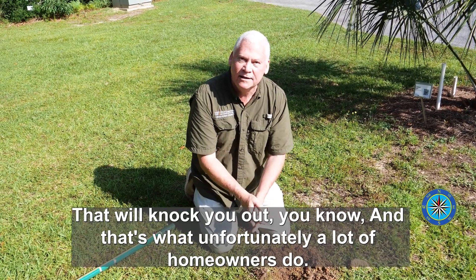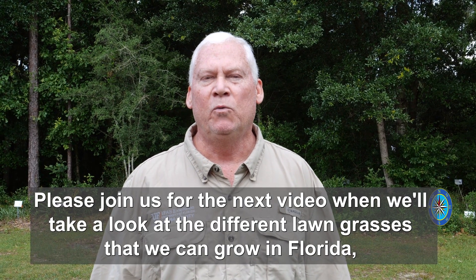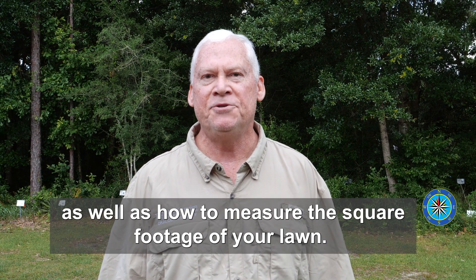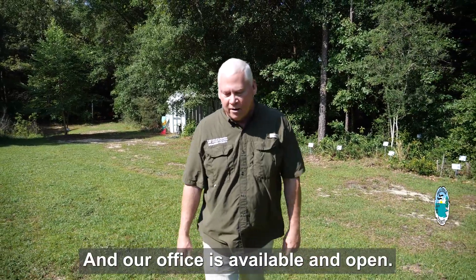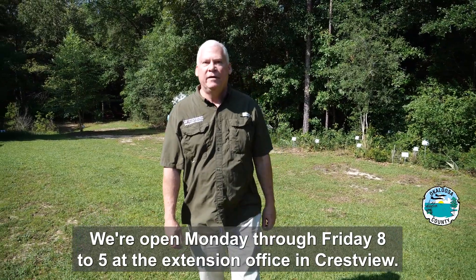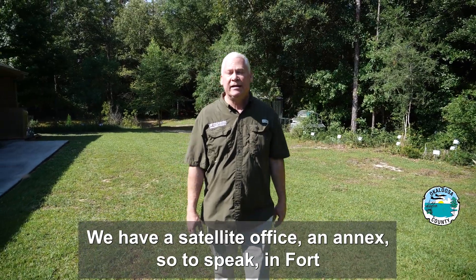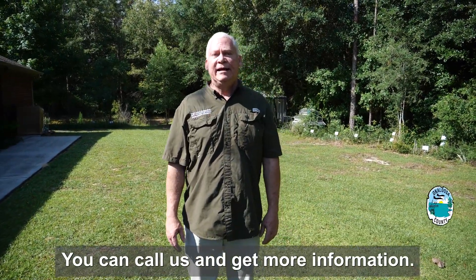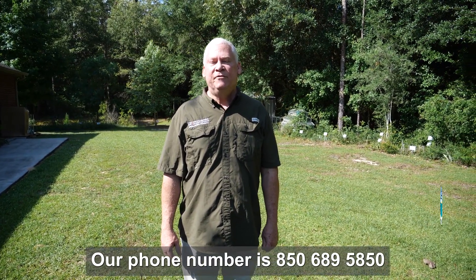Please join us for the next video, when we'll take a look at the different lawn grasses that we can grow in Florida, as well as how to measure the square footage of your lawn. We can help you, and our office is available and open Monday through Friday, 8 to 5, at the Extension office in Crestview. We have a satellite office — an annex — in Fort Walton Beach at the Okaloosa Technical College. You can call us and get more information. Our phone number is 850-689-5850.